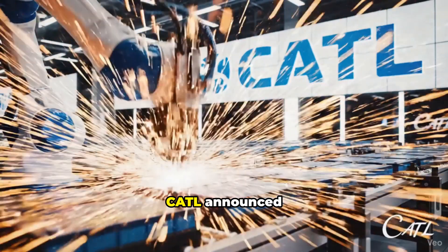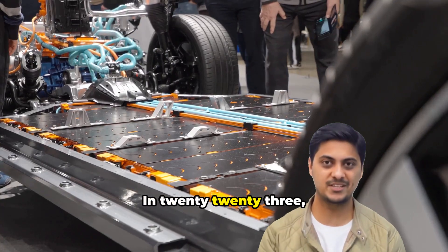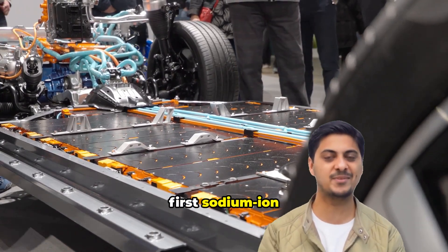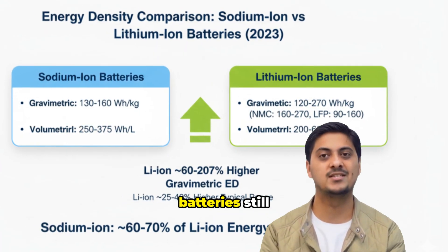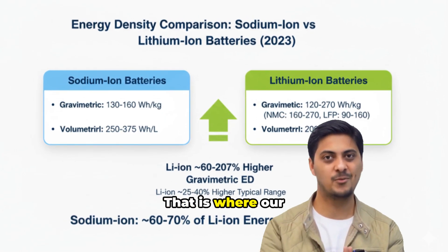You can extract sodium from seawater or common salt — it's nearly 50 times cheaper than lithium. By 2022, CATL announced mass production of sodium-ion batteries. In 2023, Chinese company HiNa installed the first sodium-ion battery in an electric car. But sodium-ion batteries still could not match lithium-ion energy density. That is where our breakthrough begins.